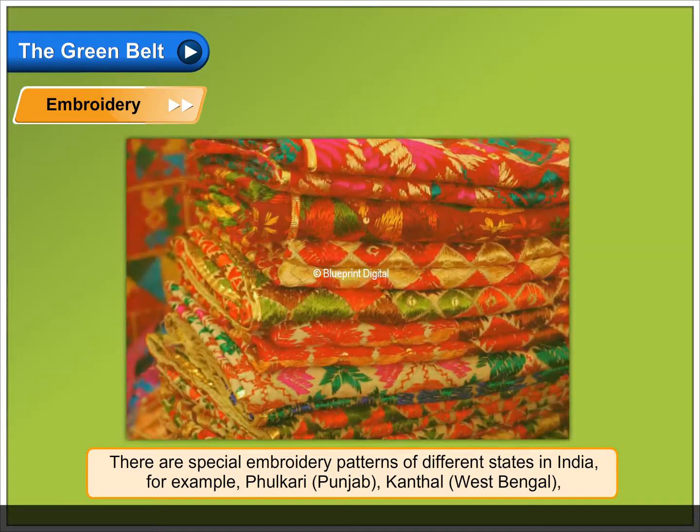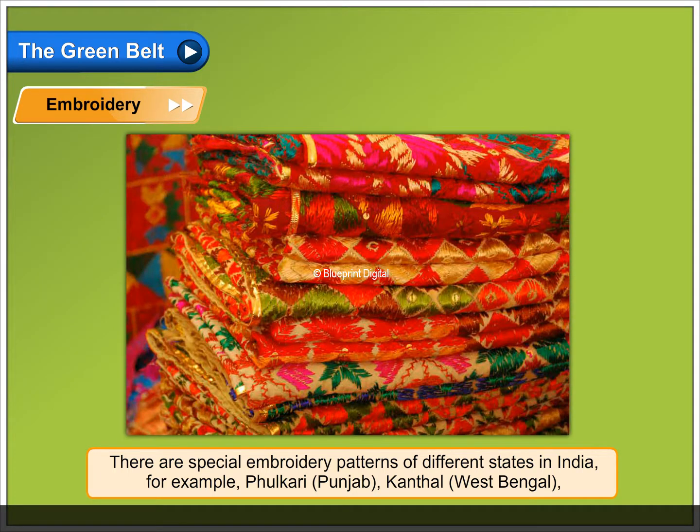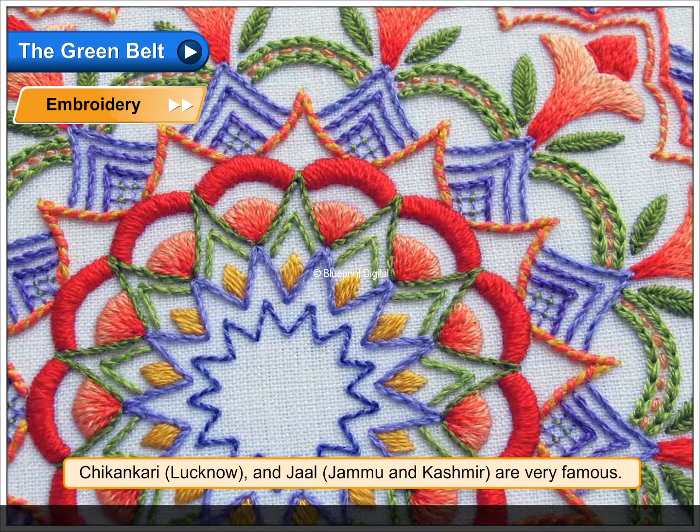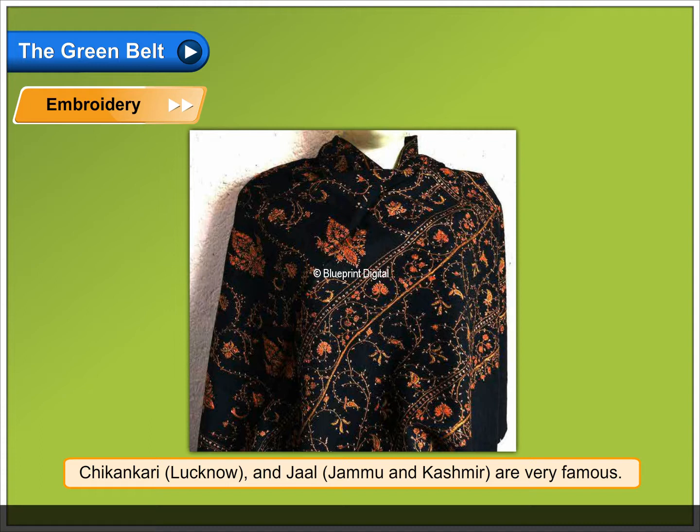For example, Phulkari from Punjab, Kantha from West Bengal, Chikankari from Lucknow, and Jali from Jammu and Kashmir are very famous.